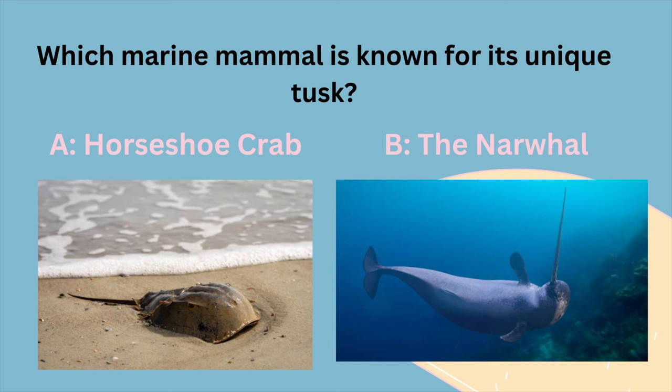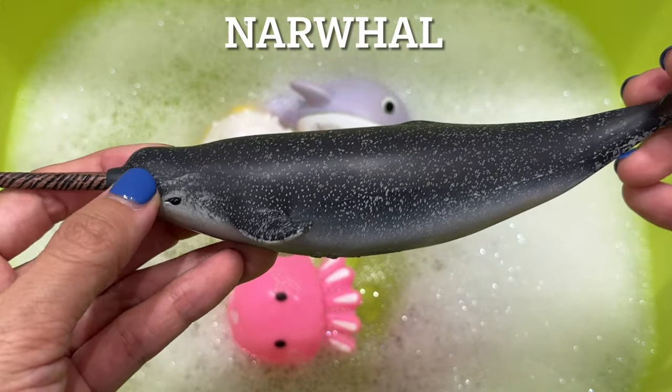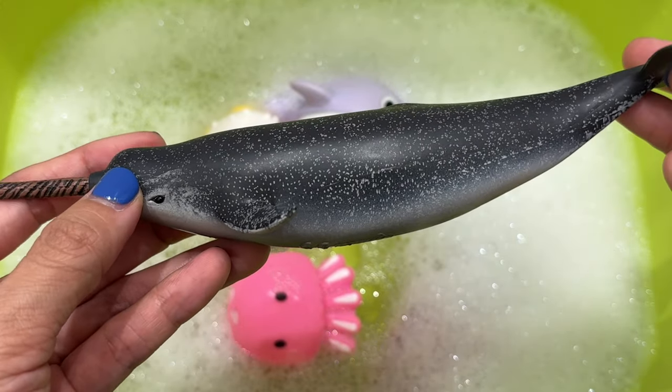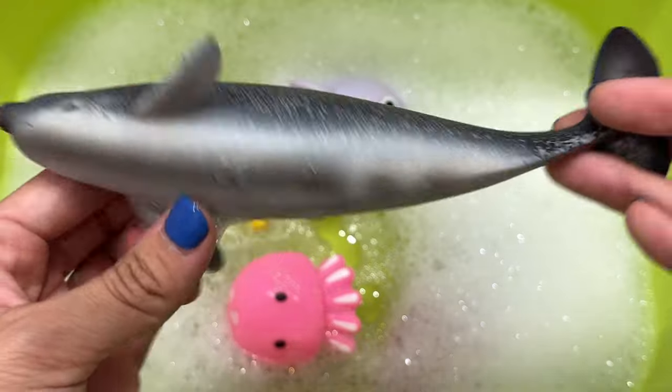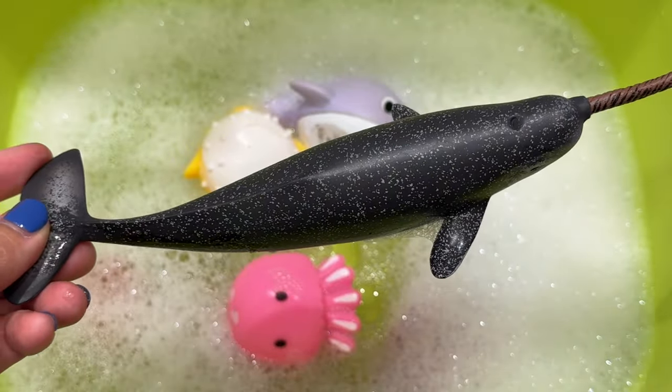Which marine mammal is known for its unique tusk? Is it A, a horseshoe crab, or B, the narwhal? It's a narwhal. The narwhal tusk, most commonly found on males, is actually an enlarged tooth with sensory capability and up to 10 million nerve endings inside.